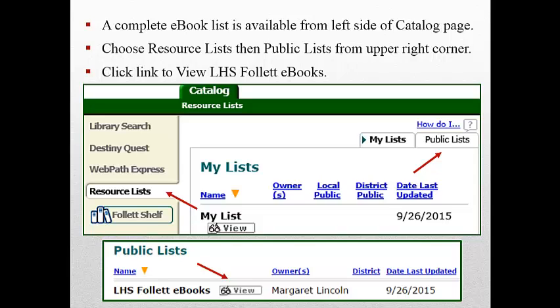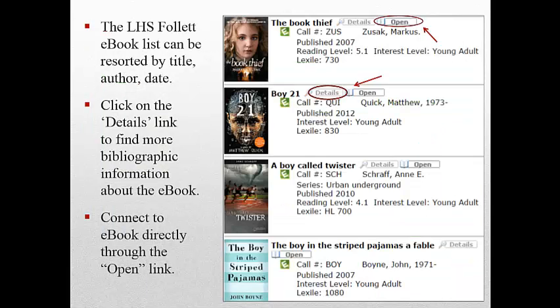From the upper right-hand corner, click the link to view LHS Follett e-books. The LHS Follett e-book list can be resorted by title, author, and date. If you click on the Details link, you'll find more bibliographic information about the e-book.